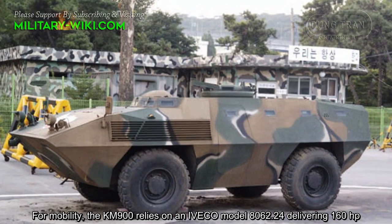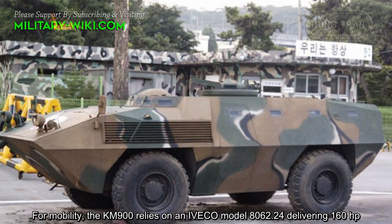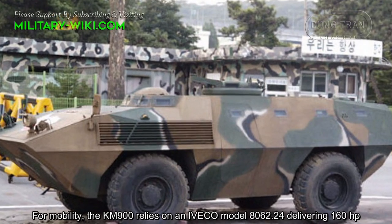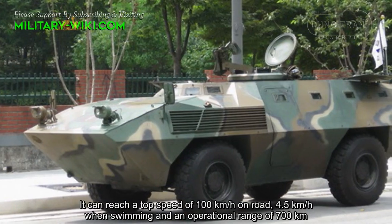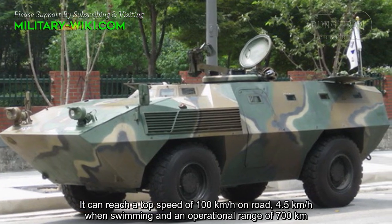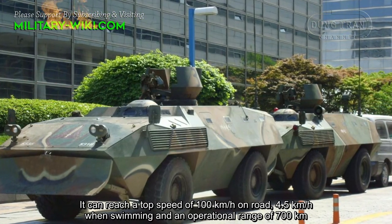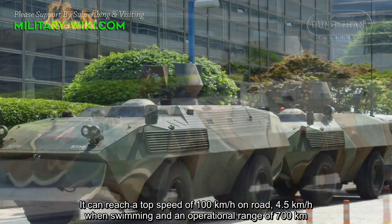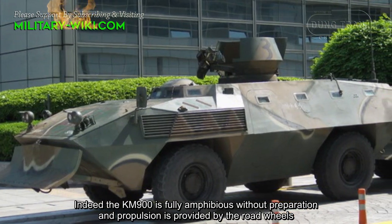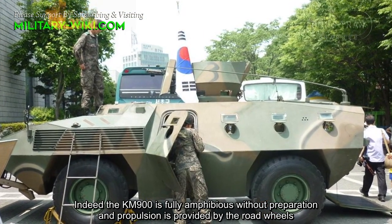For mobility, the KM-900 relies on an Iveco Model 8062.24 engine delivering 160 horsepower. It can reach a top speed of 100 km/h on road, 4.5 km/h when swimming, and has an operational range of 700 km. The KM-900 is fully amphibious without preparation, and propulsion is provided by the road wheels.